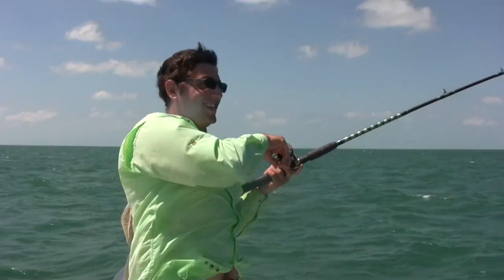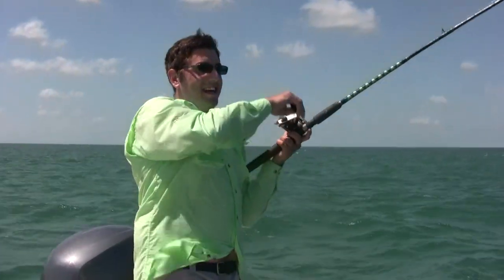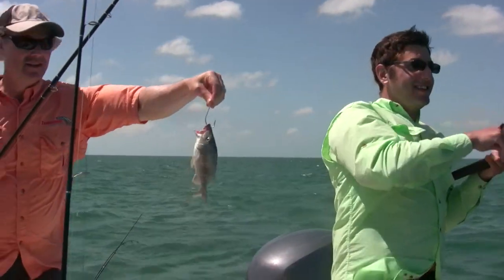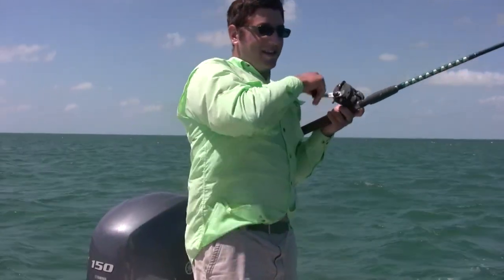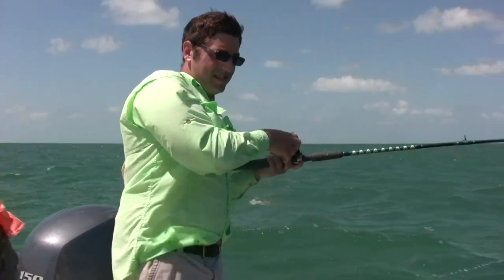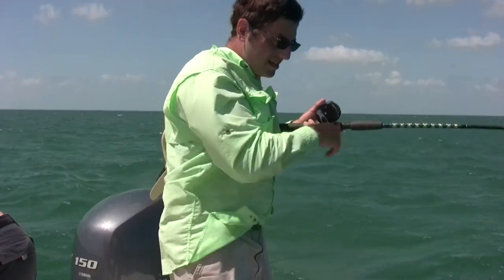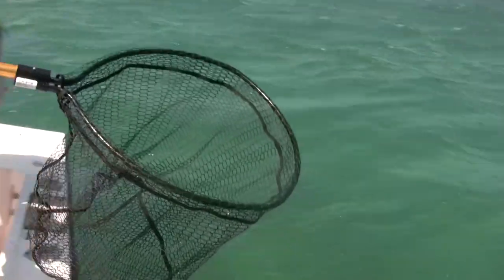Then we decided to go out for grouper. Antonio, you had a little luck again. What were we using for bait? Live grunt — this is what we're using for bait, folks. Coming in now. You want to hand me the net, Claudio? It's not huge, but it's a grouper — it's a nice grouper. It's a black grouper.